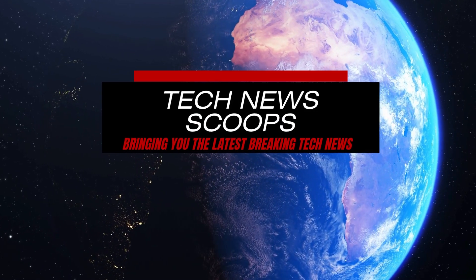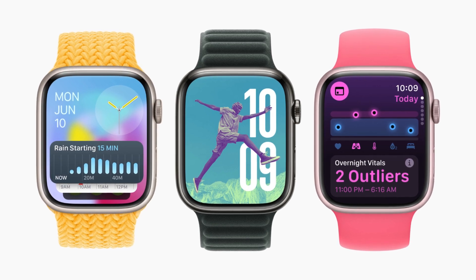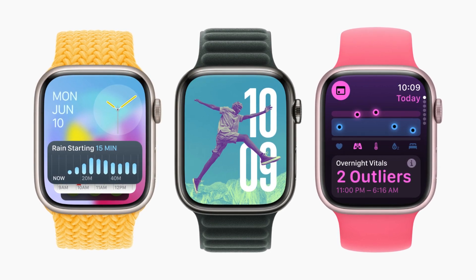Apple has unveiled WatchOS 11, introducing powerful health and fitness insights, along with enhanced personalization and connectivity features for the Apple Watch.